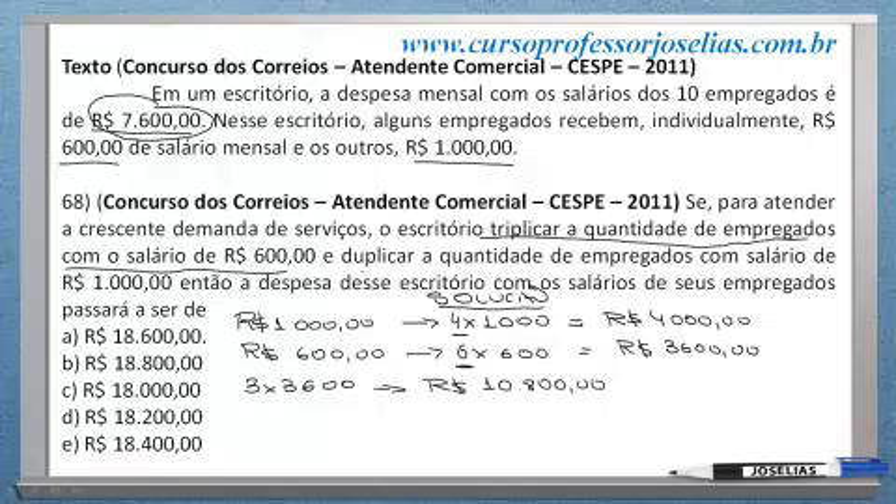E diz também: se ele duplicar a quantidade de empregados com salários de R$ 1.000. Com salários de R$ 1.000, ele pagava no total R$ 4.000. Se ele duplicar, ele vai ficar com duas vezes R$ 4.000. Nesse caso, a folha com esses empregados vai consumir R$ 8.000.